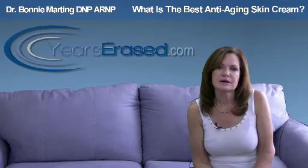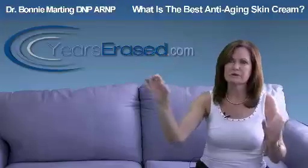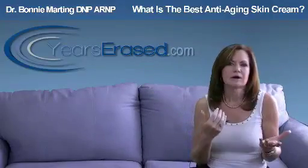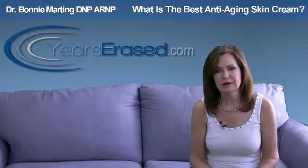The other thing is antioxidants. We need to combat the free radicals that are happening from smoking, from environment, from metabolism, from the sun. The common ones are the ones with idebenone or coffee berry extract. There's a lot more coming out today that you want to look at.